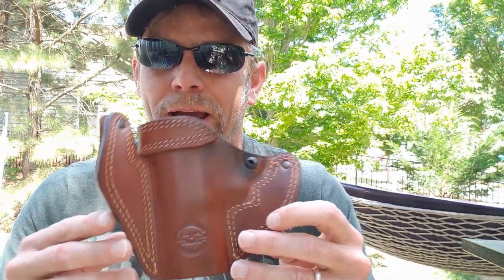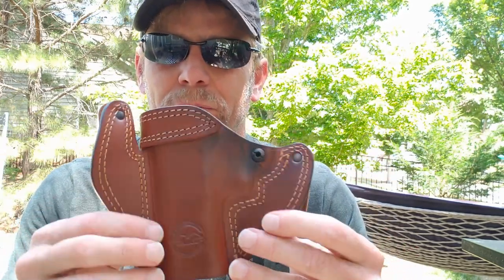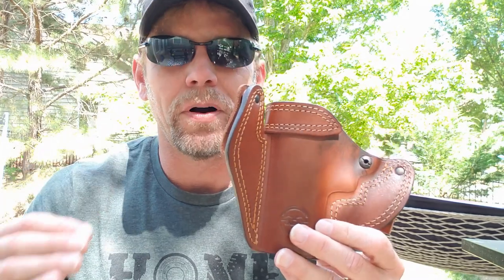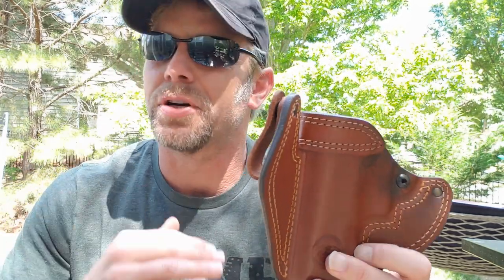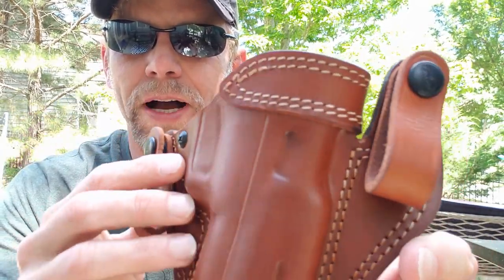This is the first inside-the-waistband leather holster I've ever had, and I've got to say I'm very impressed. It's really comfortable to wear — definitely far better than Kydex as far as comfortability goes. I've just been impressed with how well it has worked, and as you can see, everything is holding up just fine.